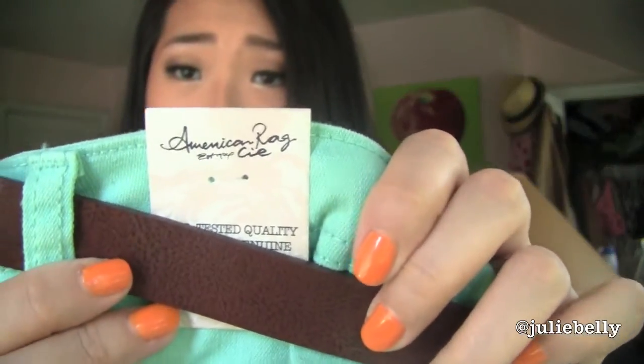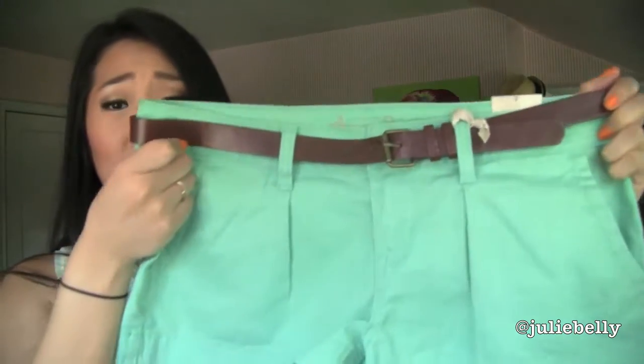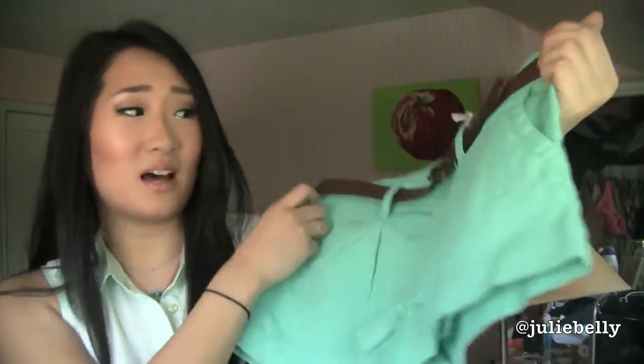The next purchase is a pair of shorts — a super bright green color. I got these from Macy's. They're by the brand American Rag. I really like the way these shorts fit. They're not incredibly short and they don't ride up, which I hate when it comes to shorts. And obviously I love them because of this bright green color.